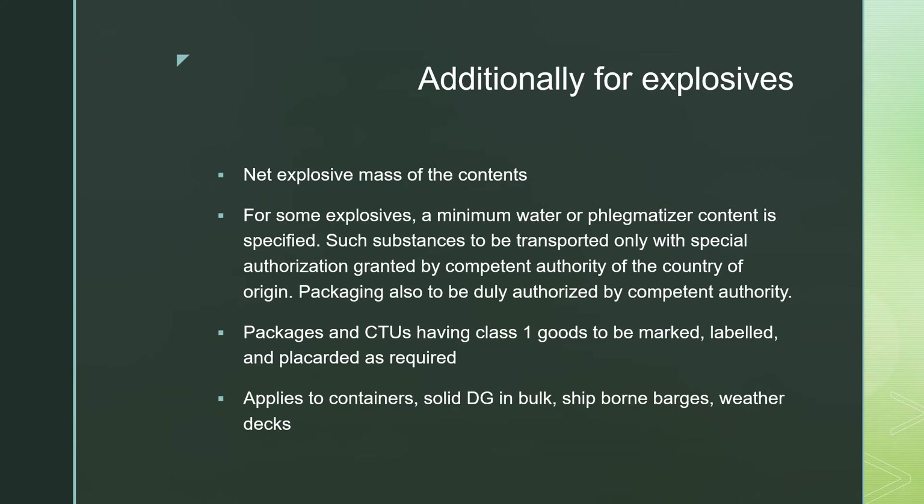Packaging is also to be duly authorized by the competent authority. Packages and CTUs — Container Transport Units — having Class 1 goods should be marked, labeled, and placarded as required. These requirements apply to containers carrying explosives, solid dangerous goods in bulk, ship-borne barges, as well as cargo carried on the decks.